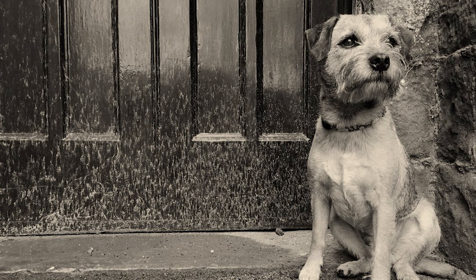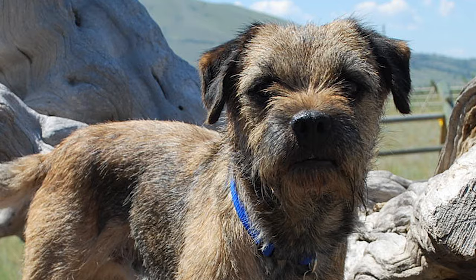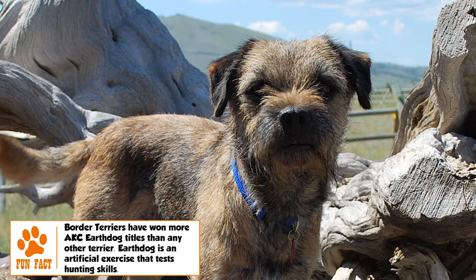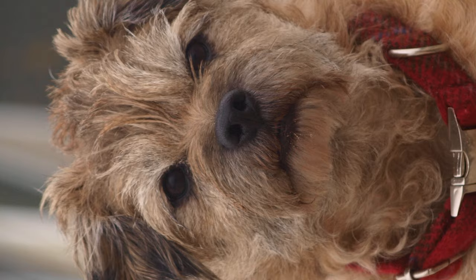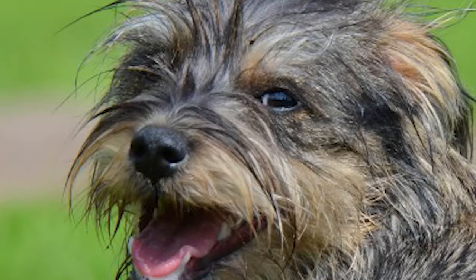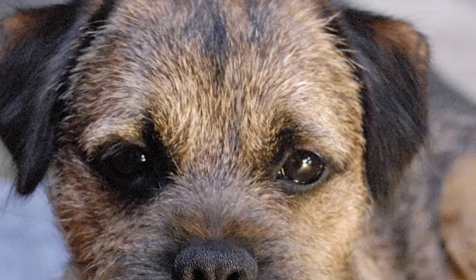The height range for the adult Border Terrier is 10 to 11 inches, with the weight range between 13 to 15.5 pounds for the male, and 11.5 to 14 pounds for the female. It is an active terrier of medium bone, with long legs that provide speed, and a narrow body that helps it squeeze through narrow spaces. The otter-shaped head is characteristic to the breed — slightly broad-skulled, with wide space between the moderate-sized eyes and the small, V-shaped ears that are carried dropping forward.